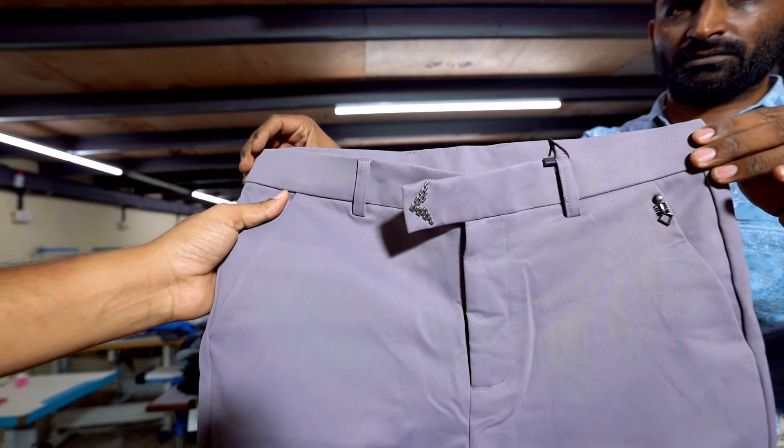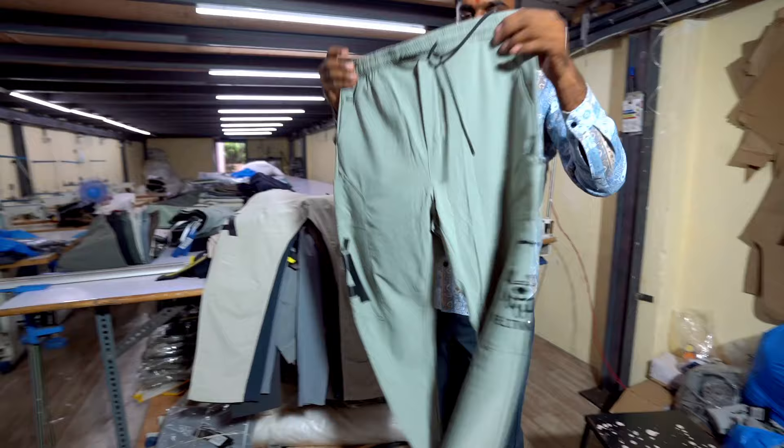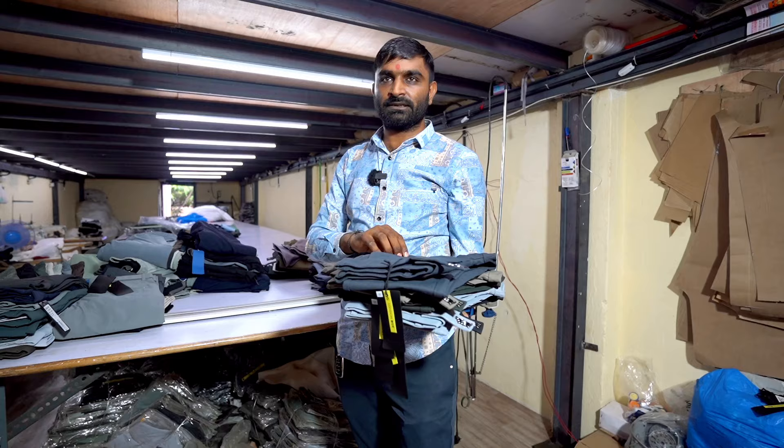If you will see here, you will get all accessories and items in the track paint. The fabric is imported in the track paint. The other item is in the buckle. The size is 30 to 40.